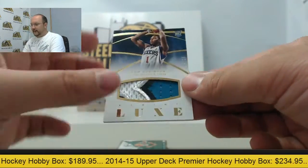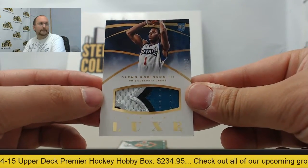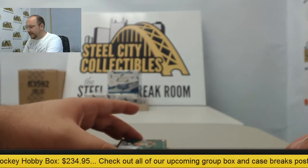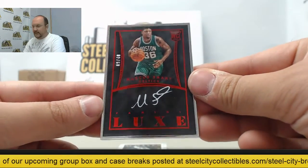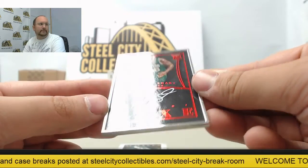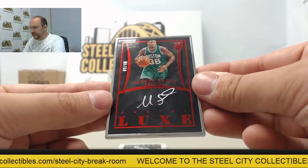Starting off, Glenn Robinson III patch card out of 25. Next is a framed autograph of Marcus Smart, rookie auto number 9 of 40. Gorgeous card — Marcus Smart autograph.